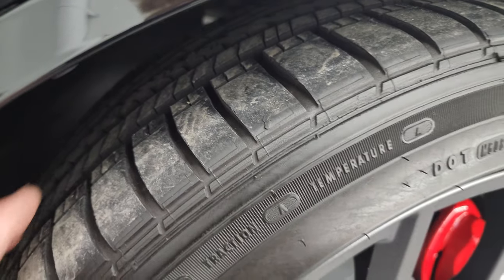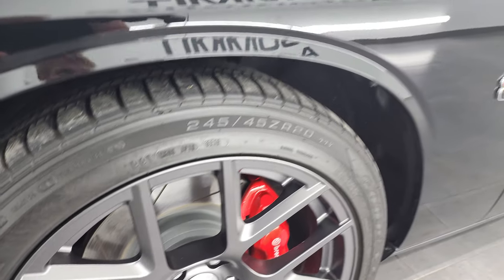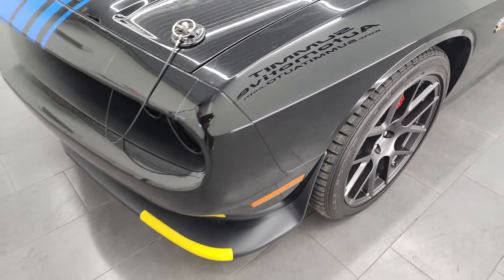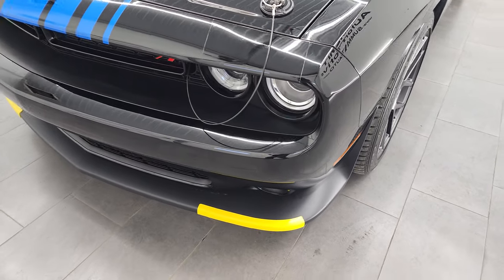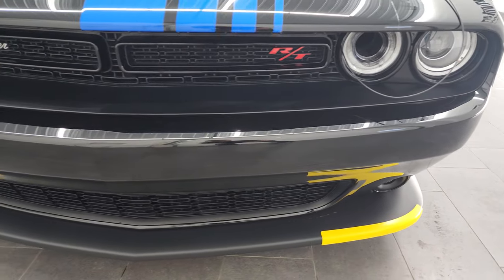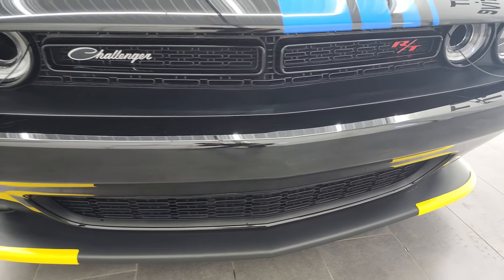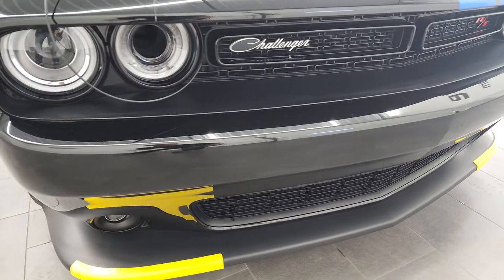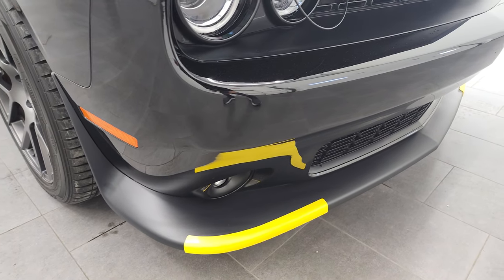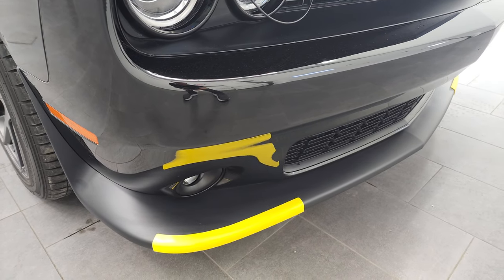These tires are like new. There's only 4,000-some miles on this car. The front fender is in fantastic condition. This is definitely a collector piece - only one of 100 made in 2019. And this one is in very, very nice condition. You can tell it was well cared for. You still have the lower valence guards from when it was brand new.